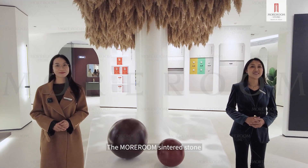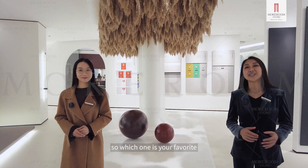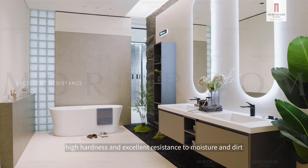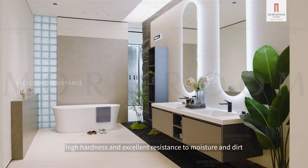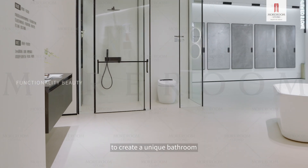The Moram Sinterstone bathroom high-end experience hall has been explored — so which one is your favorite? Large size, high hardness, and excellent resistance to moisture and dirt. It can combine functionality and beauty to create a unique bathroom.